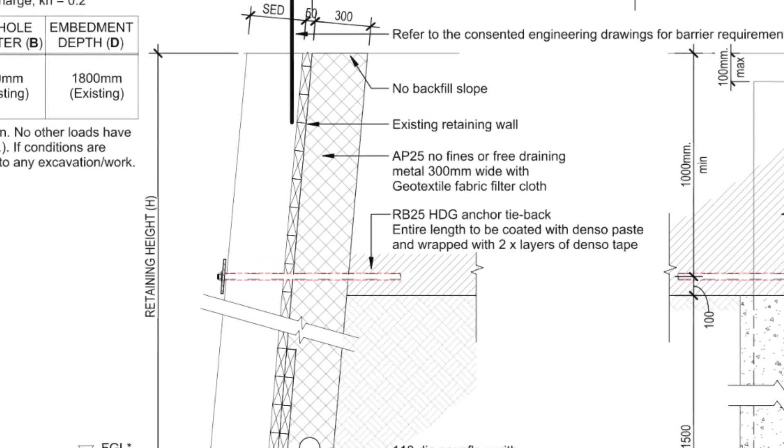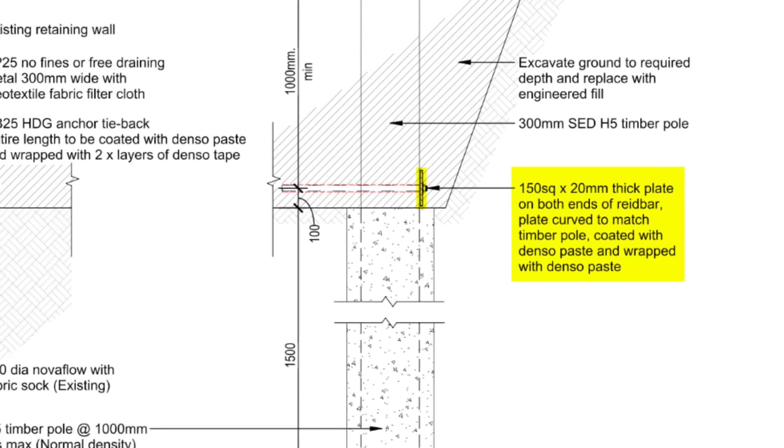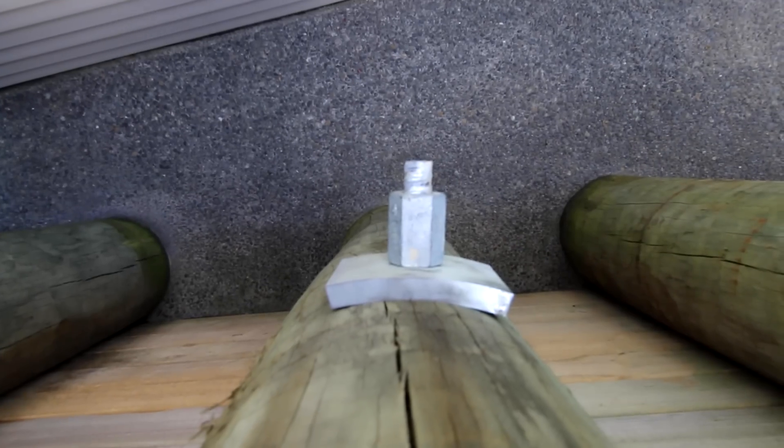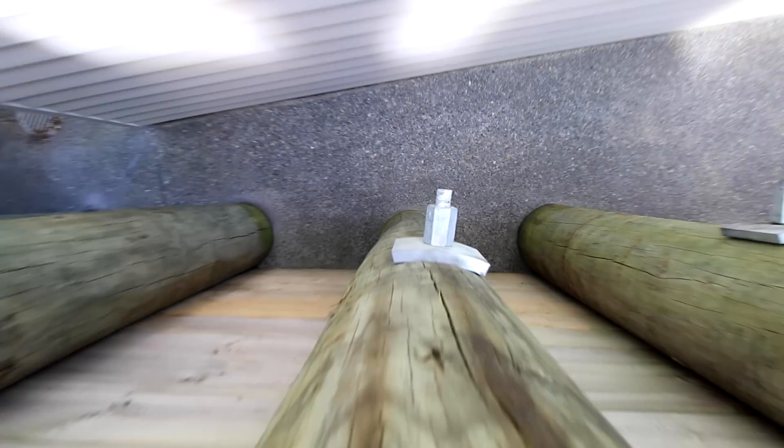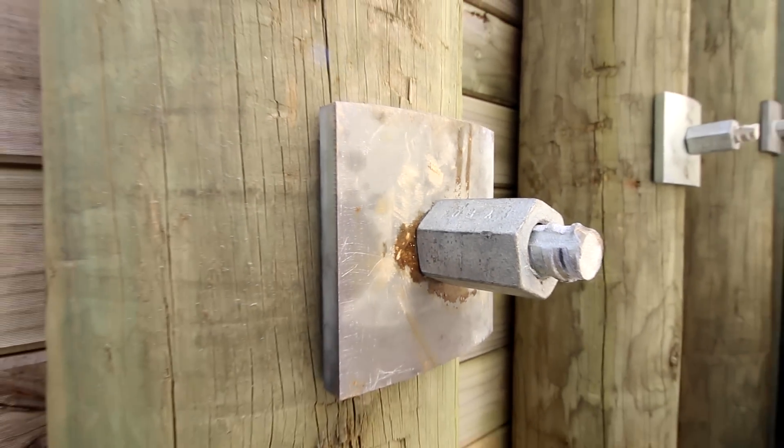It's got a massive 150mm by 150mm by 20mm thick washer. Not only did they have to get custom made, they had to get bent to the shape of the pole. We also had to then drill them out after they'd been bent so that we could still get our bar through, then tighten them up and pull it all together.